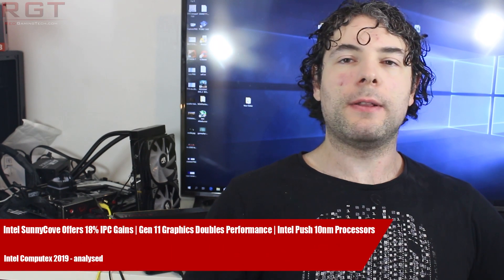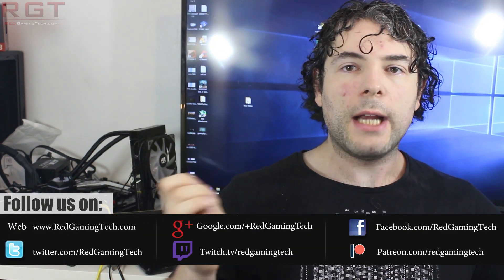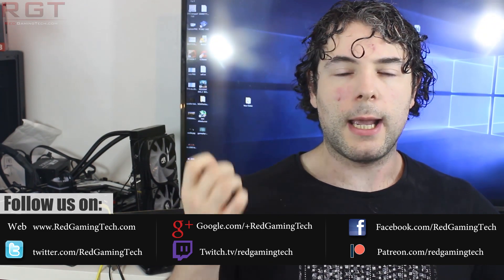Ladies and gentlemen, my name is Paul, and in this video we're going to be discussing and analyzing Intel's Computex Press Conference. There were several surprising announcements from Intel during the conference, and we're going to be detailing all of them. But we're going to start things out with the i9-9900KS.